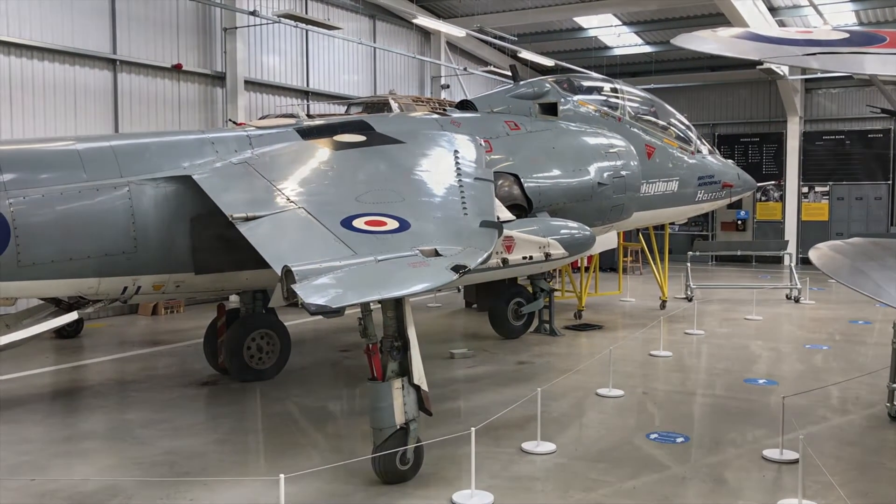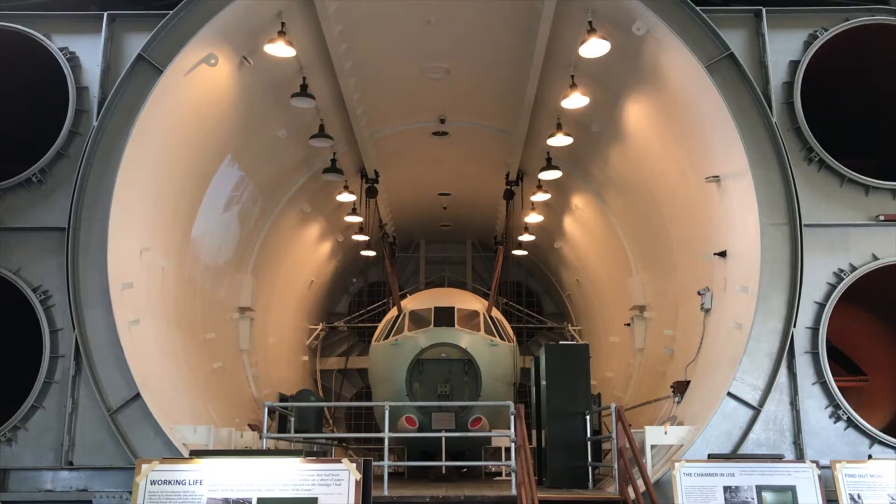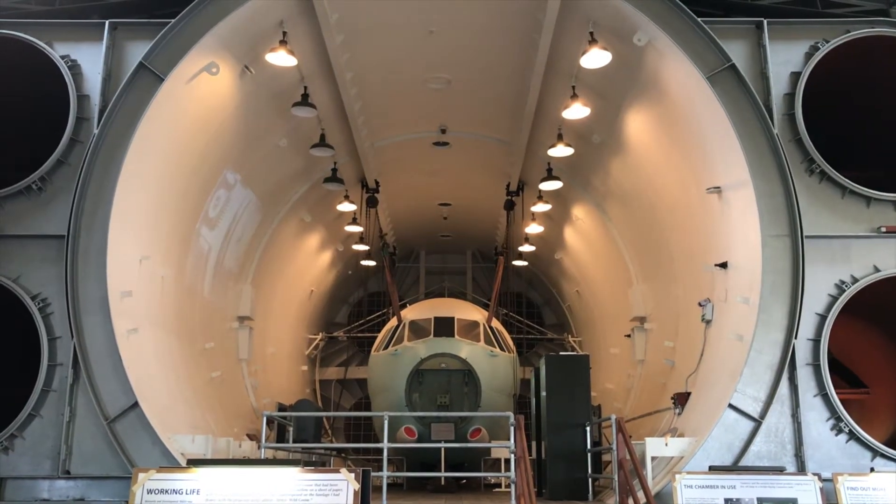As well as aircraft, the museum has a fascinating array of other aviation artefacts, including aero engines and a vast stratosphere chamber.